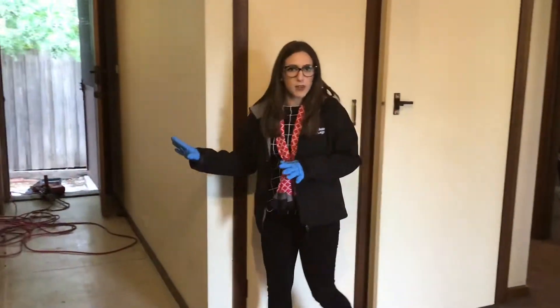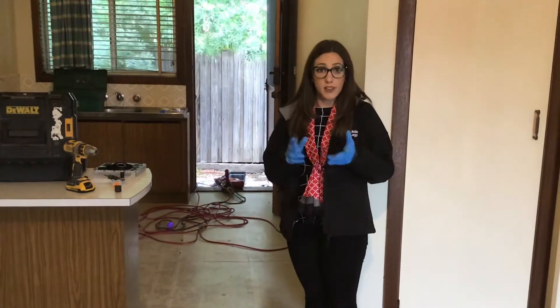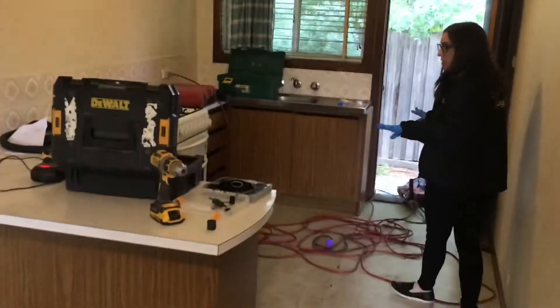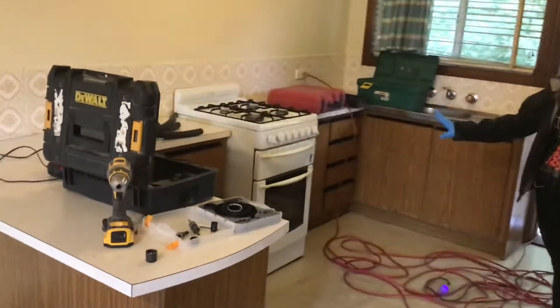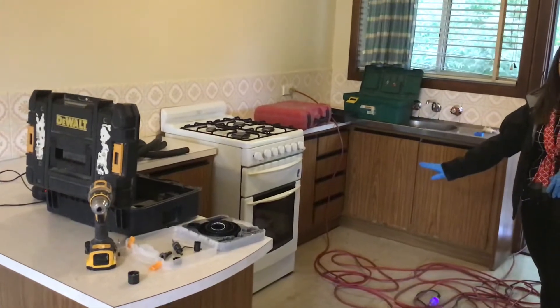On this side here — now don't mind the mess — we do have tradesmen in the backyard installing a brand new hot water system, so that's awesome too. Come through and we'll just have a quick look at the cabinetry here. We've got some storage in the kitchen as well as a fully gas upright stove, so gas cooktop and a gas oven.